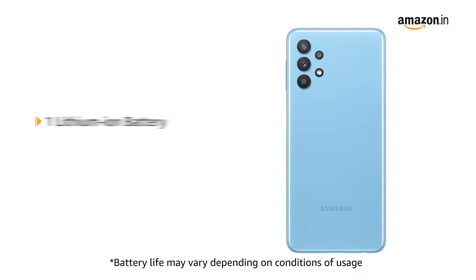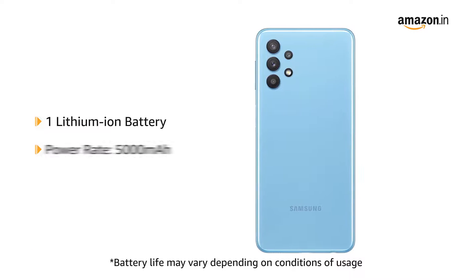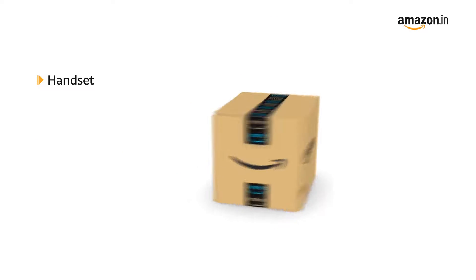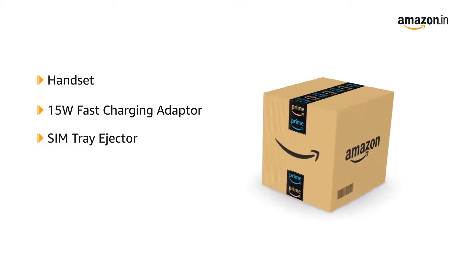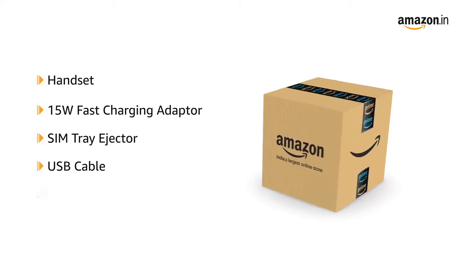The phone comes with one lithium-ion battery with a power capacity of 5000 mAh. The box includes the handset, 15W fast charging adapter, SIM tray ejector, USB cable, and user manual.